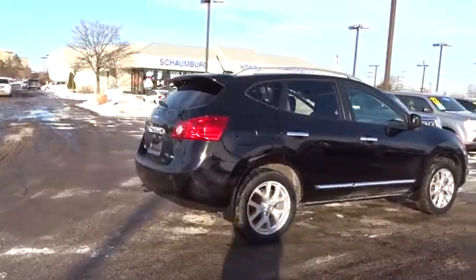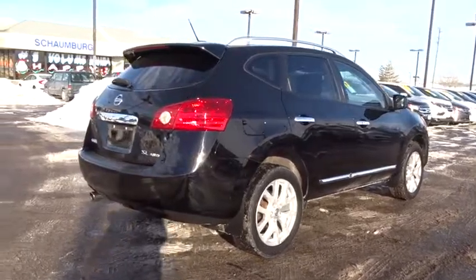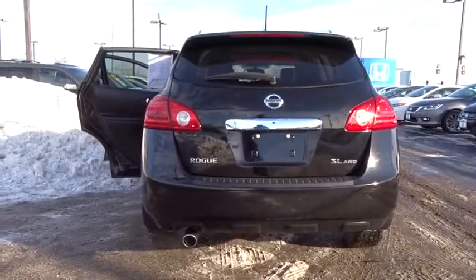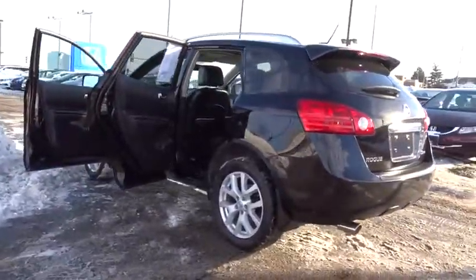A 2011 Nissan Rogue. The stylish Rogue gets 27 mpg and still boasts nearly 58 cubic feet of cargo space. With a 5-star side impact safety rating and intuitive all-wheel drive for confident handling, the Rogue is more than you expect and everything you deserve.